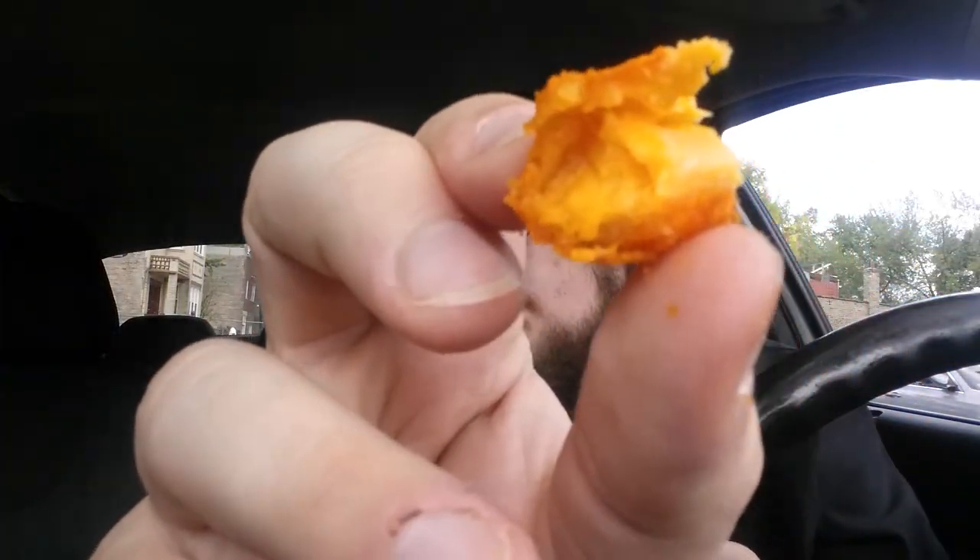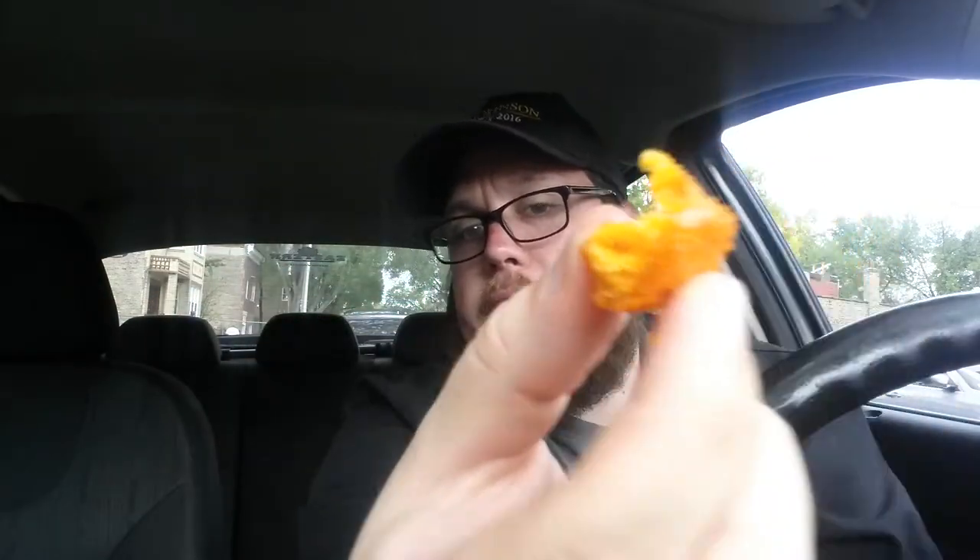Now let's try the Mac and Cheeto. Definitely a thicker crust to this one. The noodles appear to be like a wider variety of noodle.